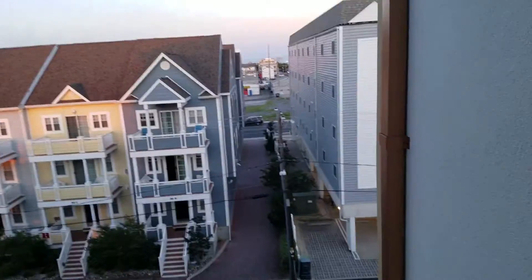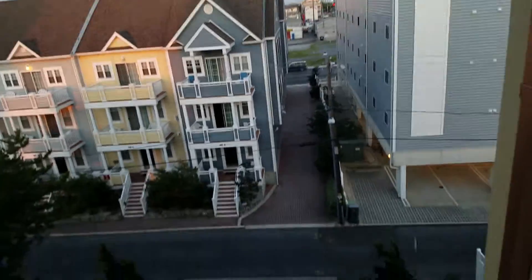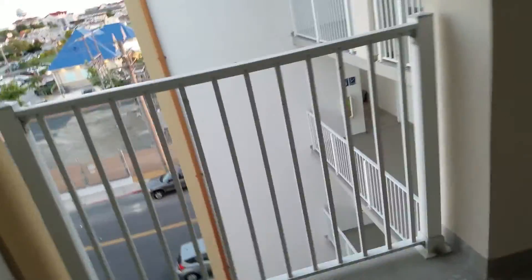This floor looks kind of different. Let's go check the view outside. I like this view — it's very beautiful from here. Over there, there's a swimming pool. So I'm going to go back down.